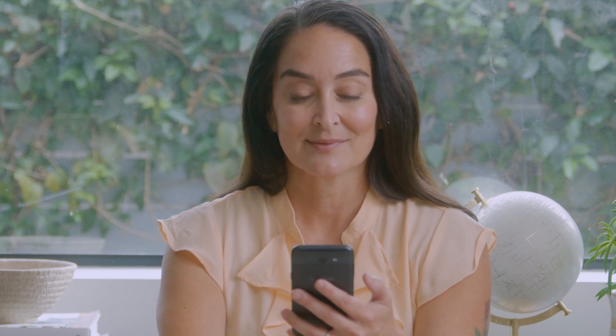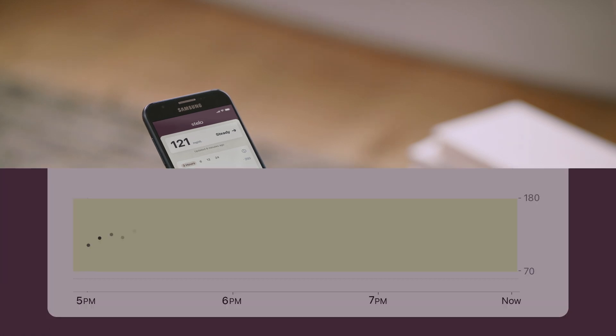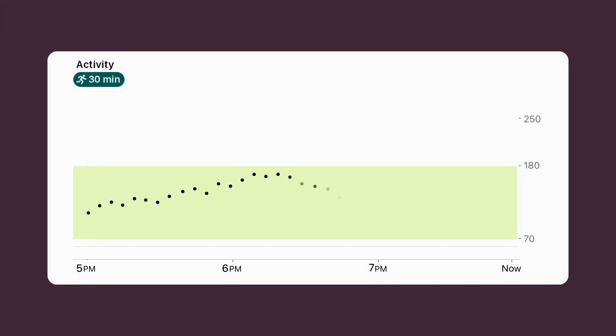It happens even if I just keep moving right after dinner — by cleaning the dishes or doing some laundry instead of sitting down in front of the TV. My goal is to spend more time in my target range, and I like being able to see how much more time I'm in the green when I'm physically active.